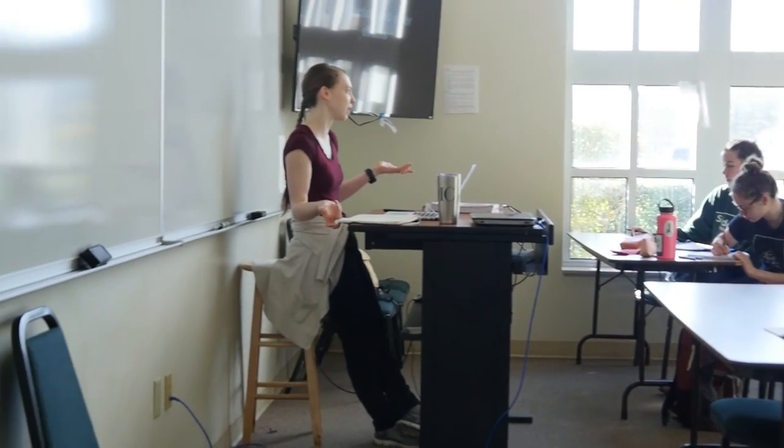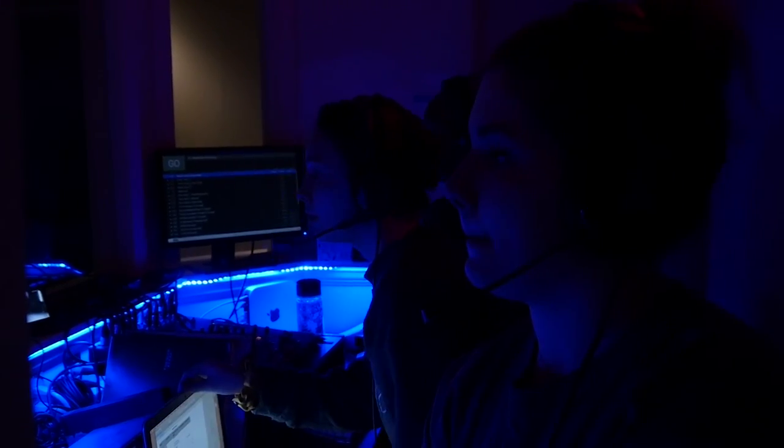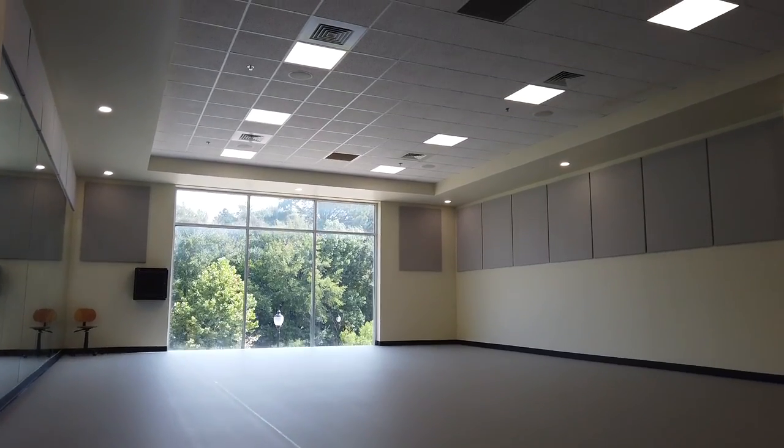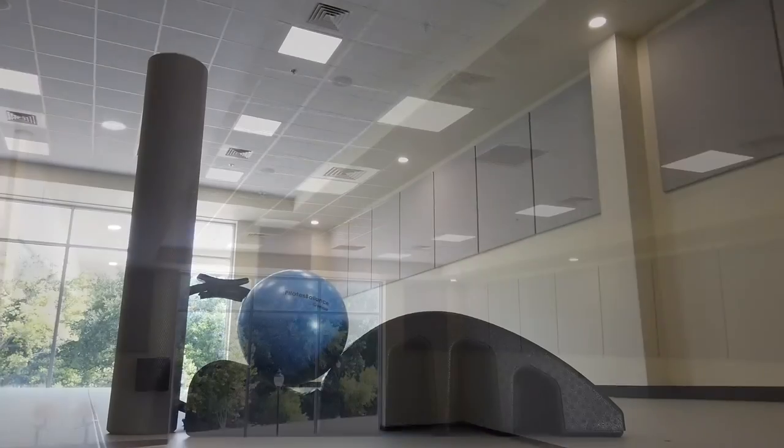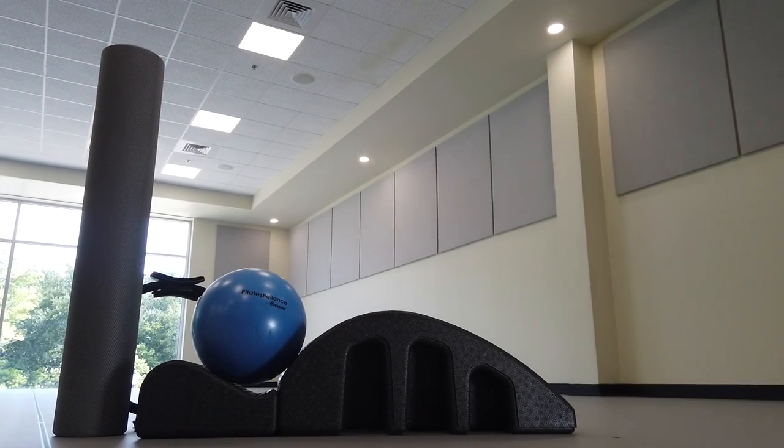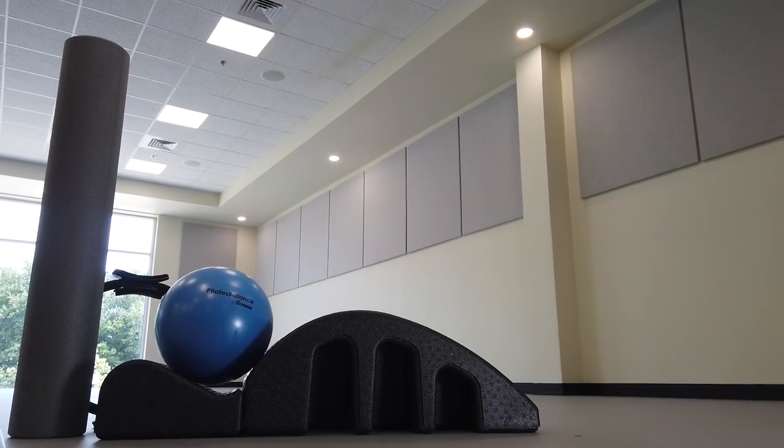Our students have the opportunity to learn all about dance production in our fully equipped studio theater. Dance Studio 5, built in 2020, is home to our Pilates instructor training program, where students have the opportunity to earn a Pilates teaching certification alongside their dance degree.